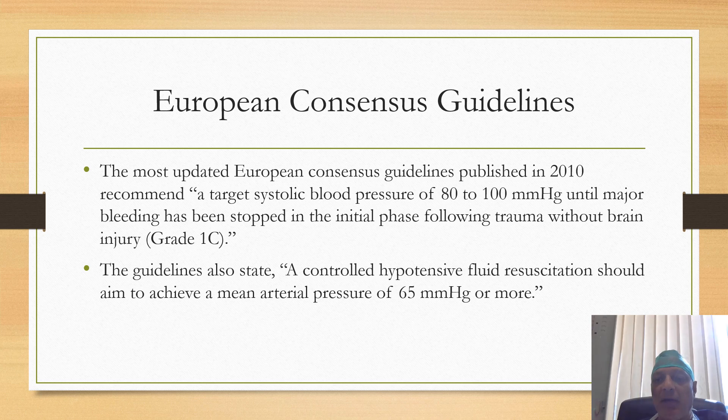The European Consensus Guidelines on Permissive Hypotension, published in 2010, recommend a target systolic blood pressure of 80 to 100 mmHg until major bleeding has been stopped in the initial phase following trauma without brain injury. The guidelines also state that controlled hypotensive fluid resuscitation should aim to achieve a mean arterial pressure of 65 mmHg or more. So in summary, the target range is MAP of 65 mmHg and systolic blood pressure of 80 to 100 mmHg.